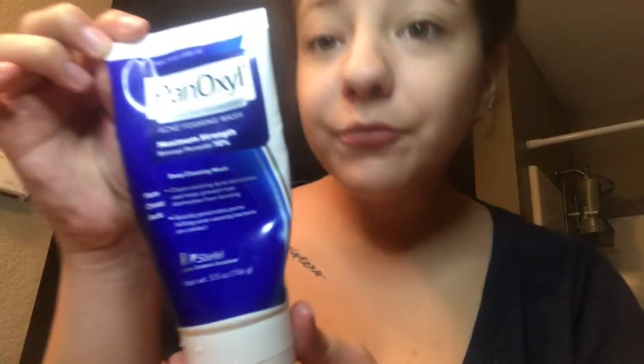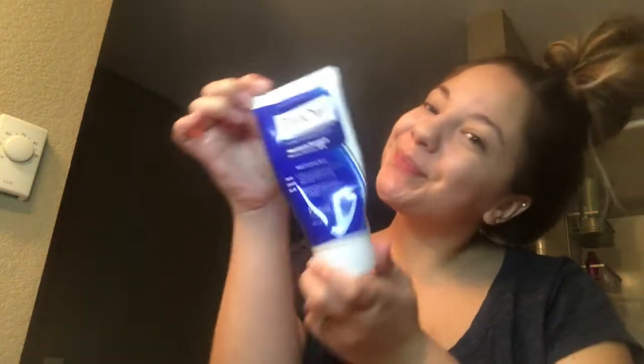Rub in your cleanser for at least 60 seconds — set a timer, sing a song, whatever it takes. So PanOxyl is the brand that I use. Here I am wetting my face — I usually do this in the shower so my face is already wet. Now I'm starting to rub it in for 60 seconds, massaging it into my skin.